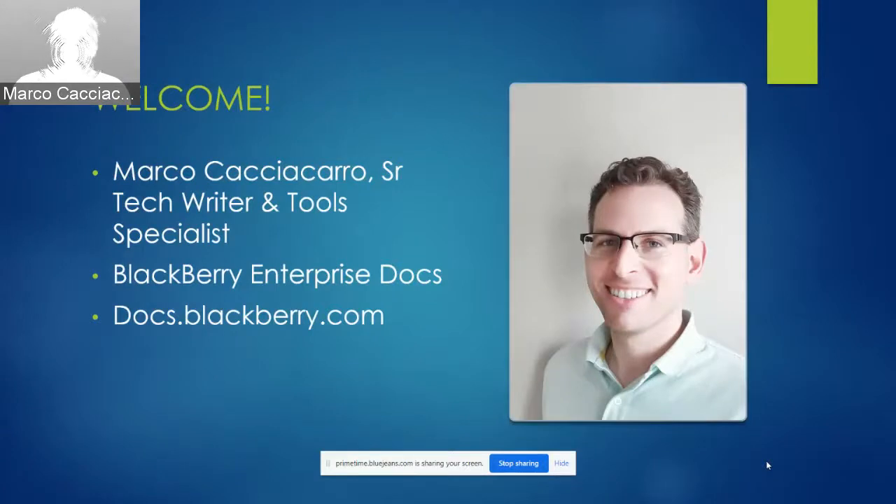Welcome everyone, thanks for attending my session today. My name is Marco Cacciacero. I am a senior tech writer on BlackBerry's Enterprise Docs team. Our website, which I'll be talking about quite a bit today, is docs.blackberry.com.